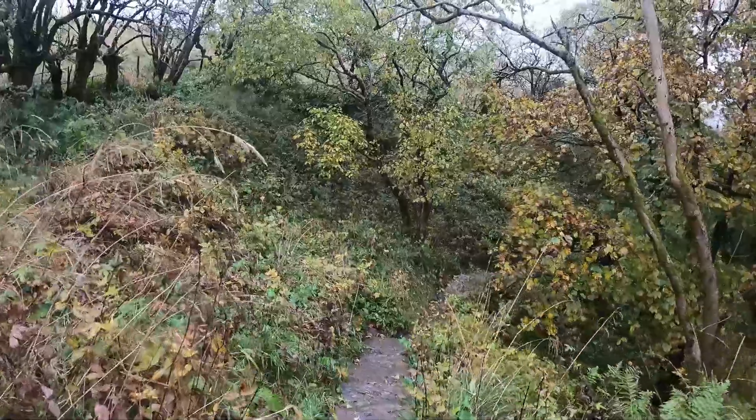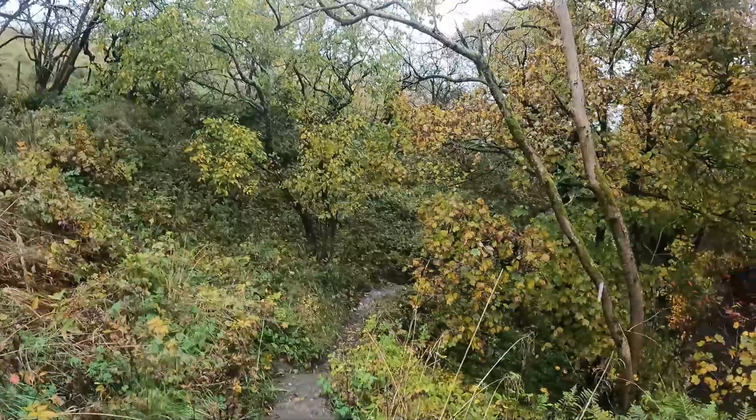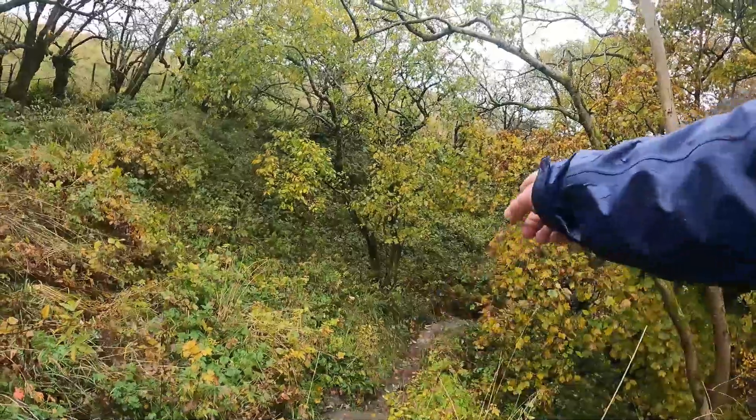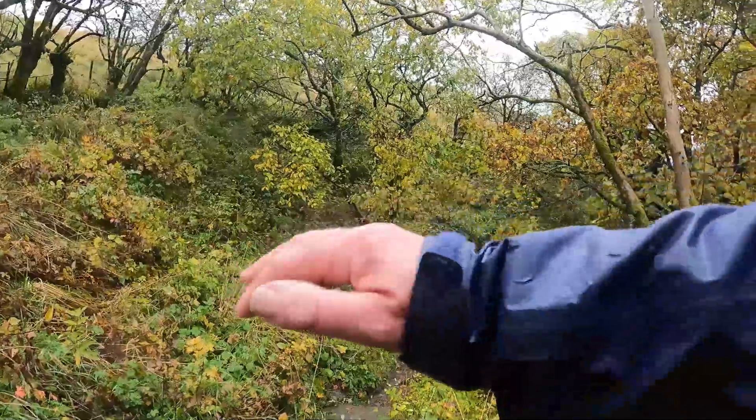Right, on to the slab stones. Obviously they've put the slab stones in here to make it easier to go down the hill because it's really slippy.